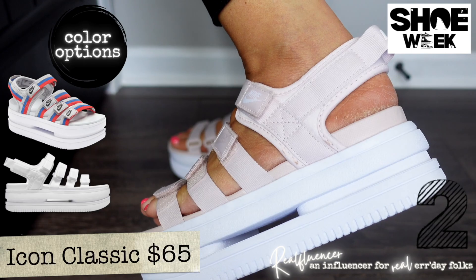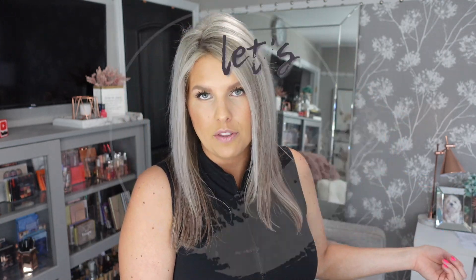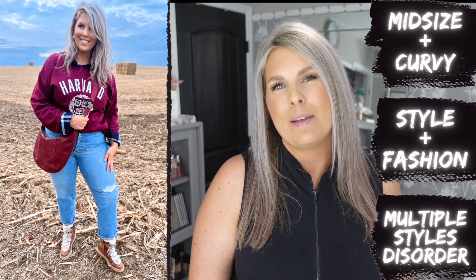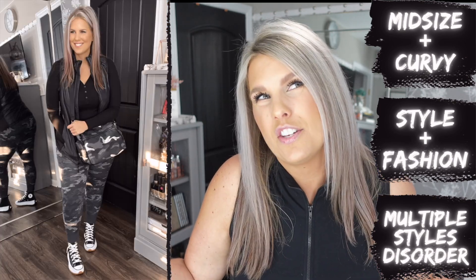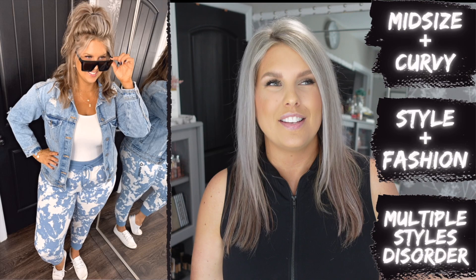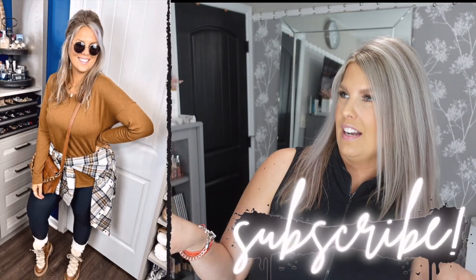Hey, sorry to interrupt — I'm just popping in. Let me know what you think about Shoe Week and this video specifically in the comments below. If we haven't met yet, I'm Jen — host of Jen the Real Fluencer. My channel is all about fashion and style. We do a lot of hauls and outfit videos, and it's really about helping you be your most confident self. Subscribe if you're awesome — I'm a little bit goofy, fair warning!